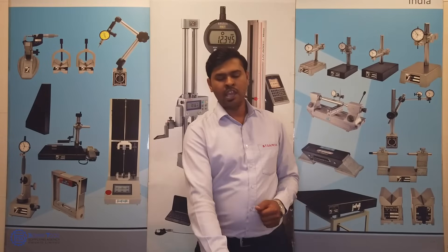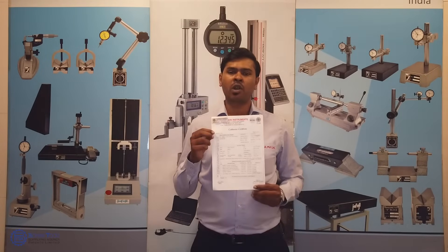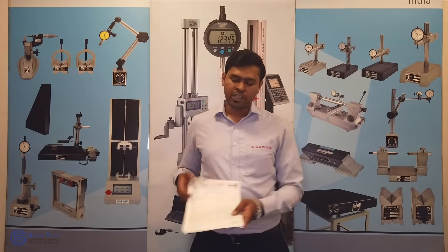We even provide an NABL calibration certificate with all our V-Blocks. Calibration too is done using more sophisticated instruments.